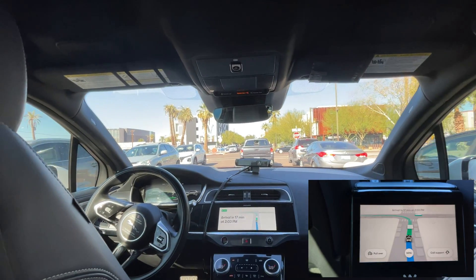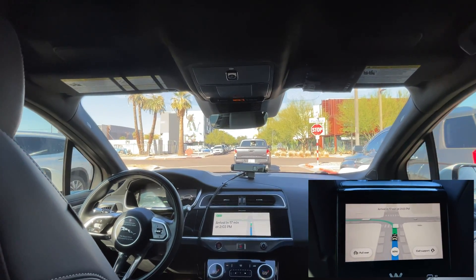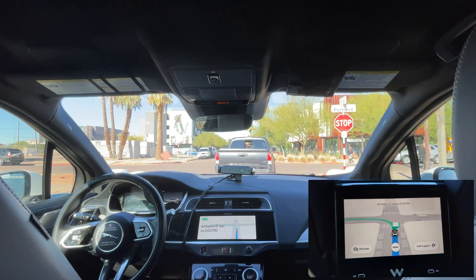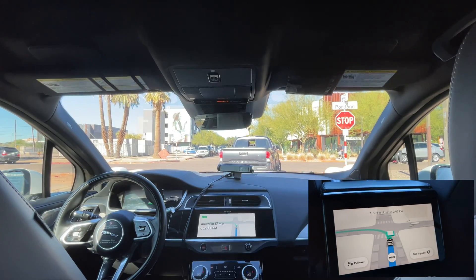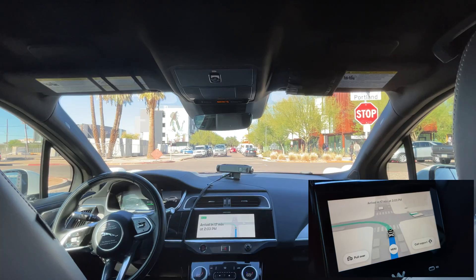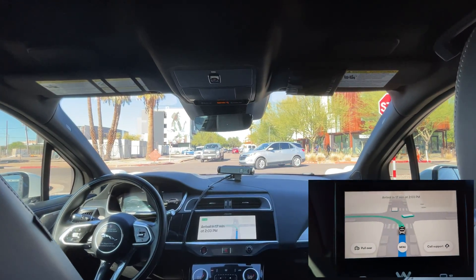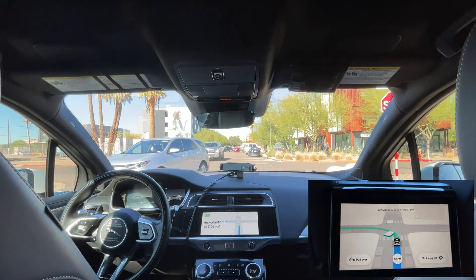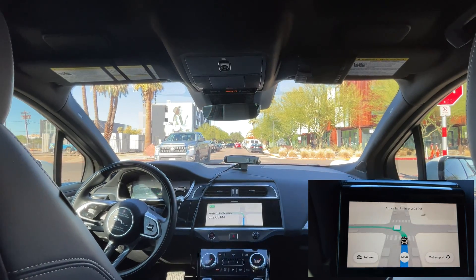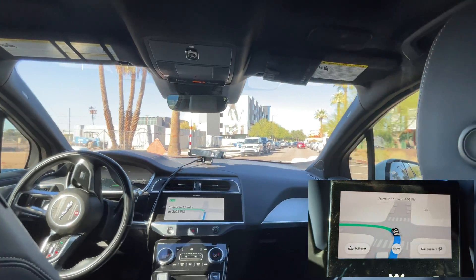It does seem a bit shaky. The steering wheel is making some very quick adjustments. It's doing a lot of braking here, moving forward very slightly and braking again. Not too smooth here. Finally making that left turn.